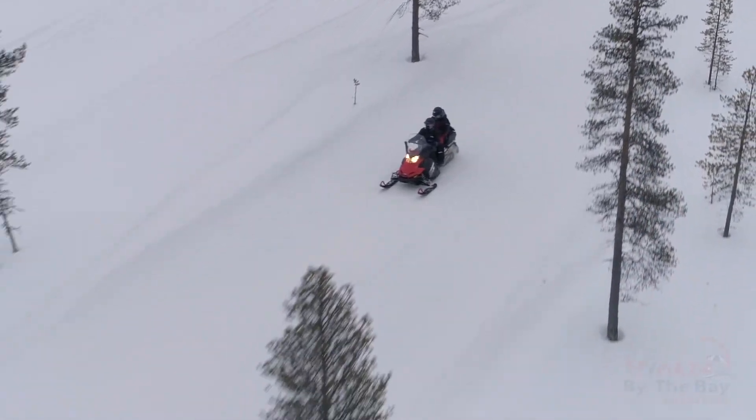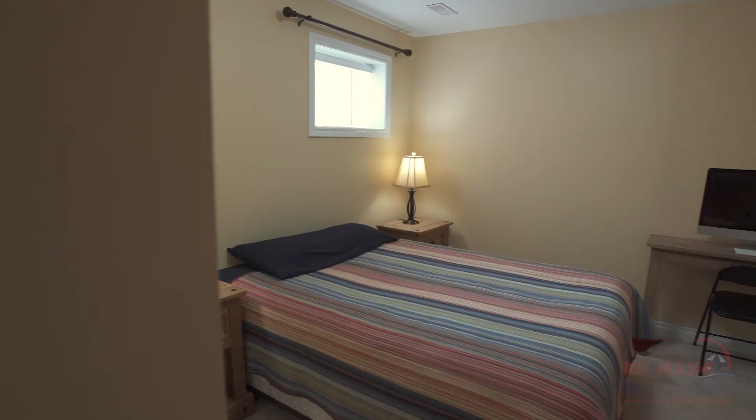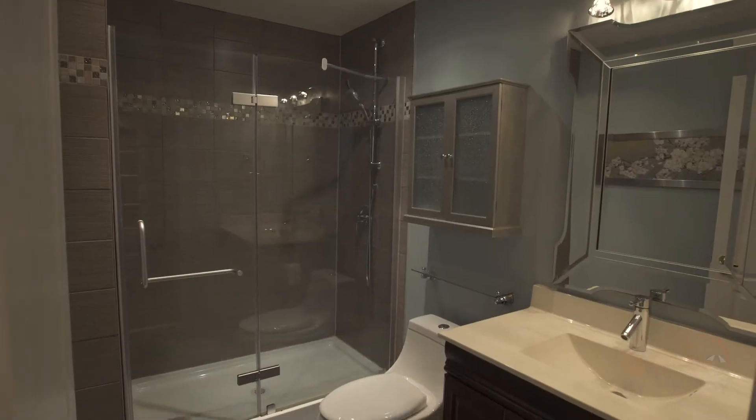Nine-foot ceilings in the basement make this a very usable space for the whole family — teenagers or an in-law suite — with a cosy living room, bedroom, and designer bathroom.